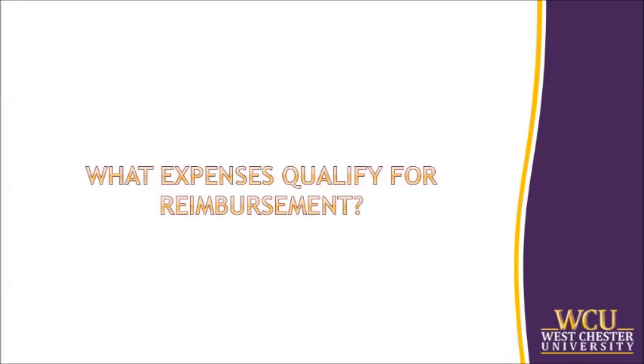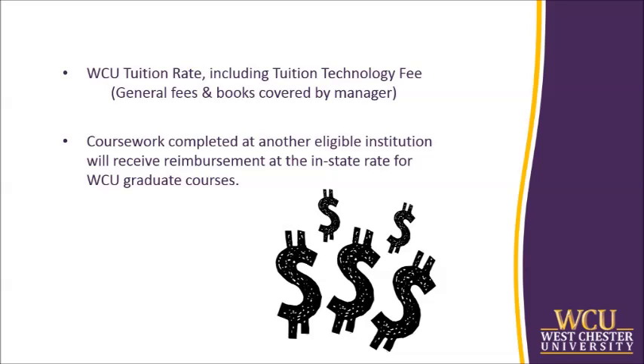What expenses qualify for reimbursement? Tuition at the WCU in-state or out-of-state rate based on your specific residency is eligible for reimbursement. This includes the tuition technology fee. However, general fees and books are to be covered by the manager. Those completing their graduate coursework at another eligible institution will receive reimbursement at the in-state rate for WCU graduate courses. Any tuition expenses above the WCU in-state rate is the responsibility of the manager. For example, WCU's in-state graduate tuition rate is currently $470 per credit. Millersville's in-state graduate tuition rate is $530.25. Therefore, if taking a pre-approved course at Millersville, you will be responsible for $60.25 per credit, $180.75 per three credit course, and so on.